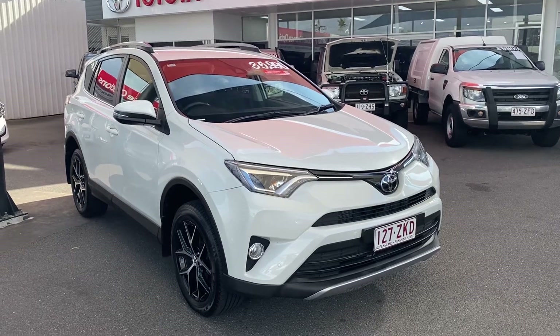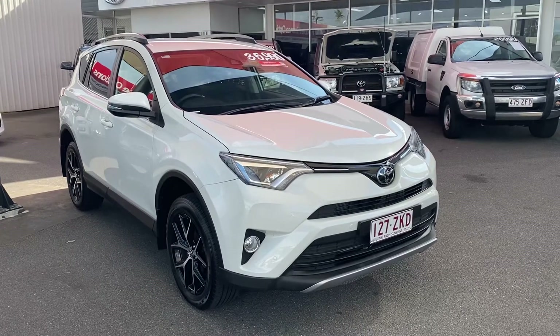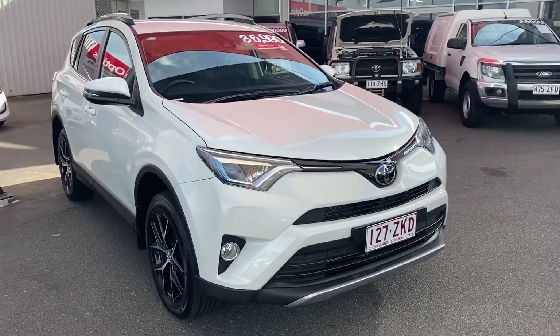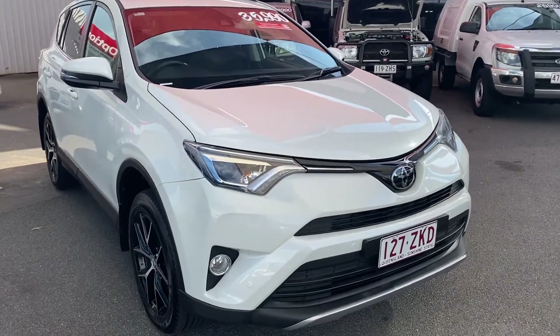Hey Ruth, good afternoon. Welcome to your virtual tour on the 2018 RAV4 GXL that you inquired on. Same as the blue one I did a virtual tour on for you, I'll be going through all the interior and exterior of this car, pointing out any imperfections that need to be noted at first point of sale, so there aren't any surprises on delivery.